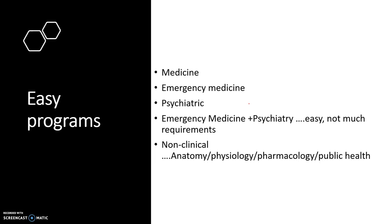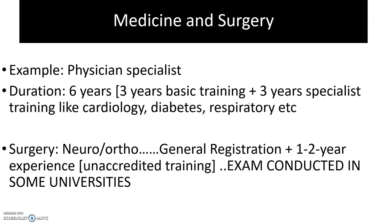An MPhil program is typically one year. Sometimes they offer scholarships, and even if they don't, the MPhil can lead into a PhD. After one year, if your supervisor is happy with you — which is most of the time — they will upgrade you to a PhD and provide a scholarship. This is a good option to consider.